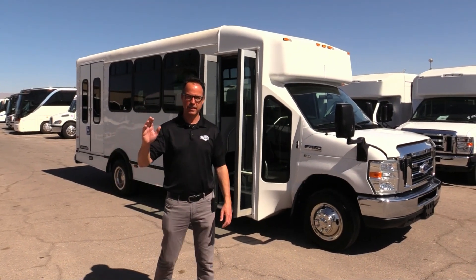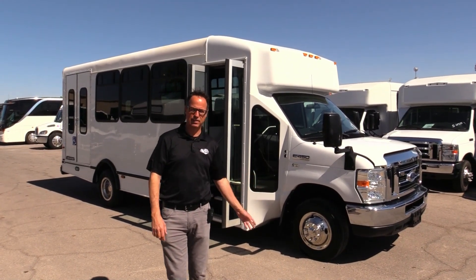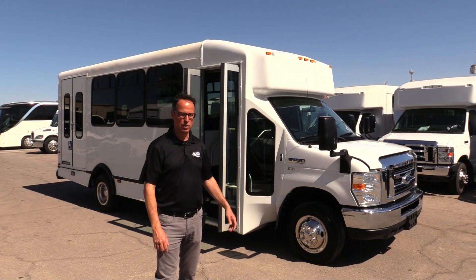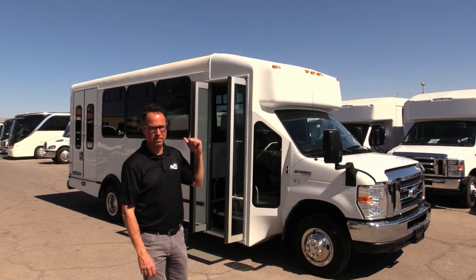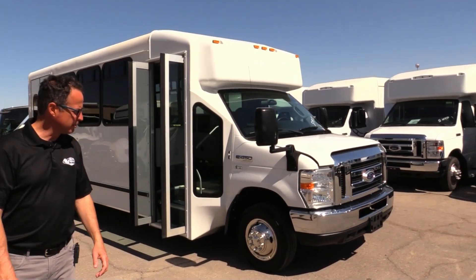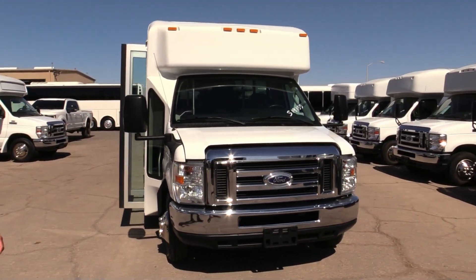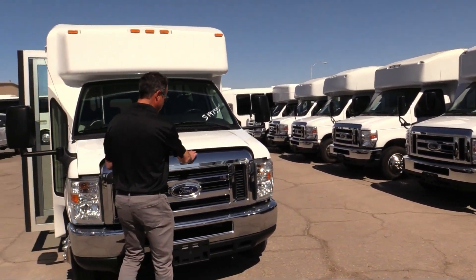Hey everybody, it's a beautiful windy day here in Las Vegas. Behind me is a 2015 Eldorado Advantage. Eldorados are great — I've got some new ones right over there I'd love to show you too. It's powered by the 5.4, we've got a wheelchair lift on this side, and this thing is really clean. It only has 84,000 miles on it. Let's take a look around — the front end is really clean. Just to compare, those over to your right are the brand new ones; this one's 84,000 miles and it looks great.